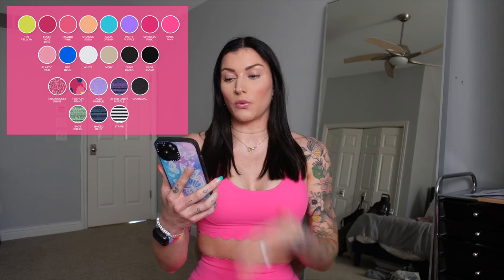I think I'm most excited for this launch since Sugar Rush and Under the Sea — a lot of these colors are coming back from Under the Sea, which was one of my favorite palettes ever. So we have Tiki Yellow, Miami Vice Pink, Malibu Pink (new), Orange Soda, Aqua Dream, Party Purple (a brand new shade, very much between Very Peri and the Frosted Purple from the cake collection), Chroma Pink (new), Vinyl Pink, Plastic Pink, H2O Blue, White, Ivory, Onyx Black, Vinyl Black, and some really cool prints. We have the Miami Bossy print, After Party Purple, Charcoal, Sage Green, Baked Blue, Stripe, and Acai Purple. So we have a lot of purples, a lot of pinks, and some neon colors.